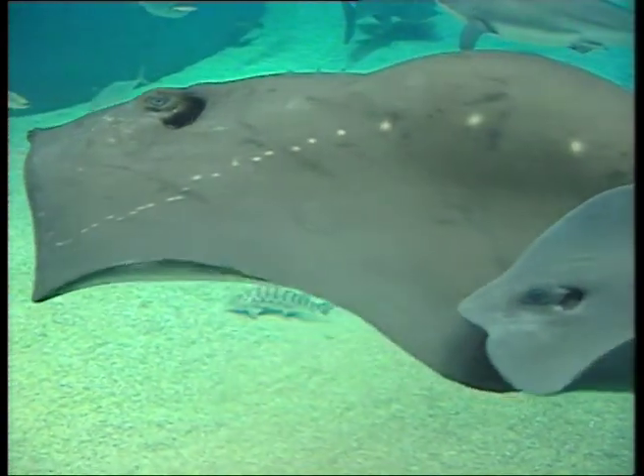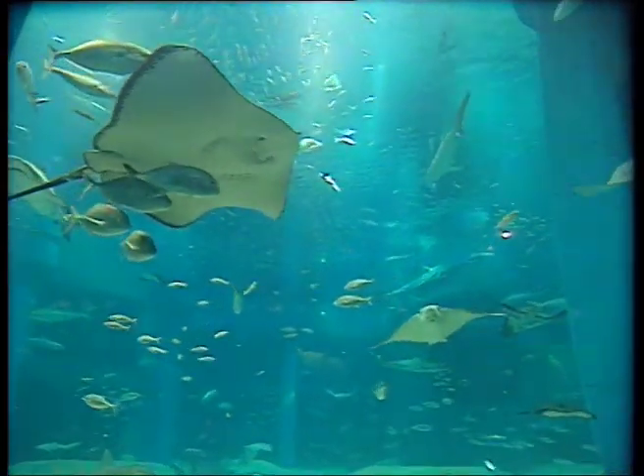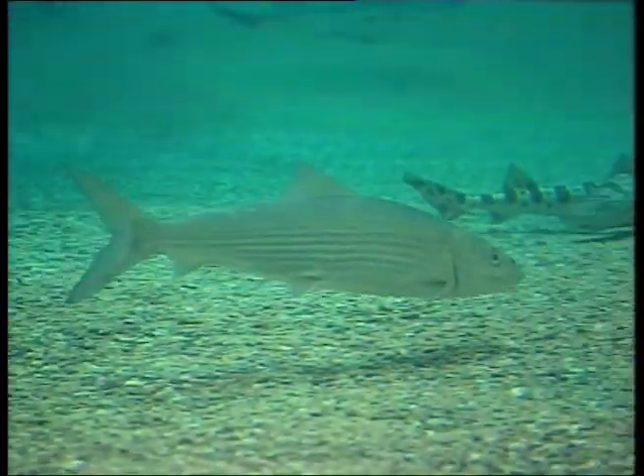Deeper down in the main tank there are all sorts of fascinating fish including whaler sharks, rainbow runners, bonito, mackerel tuna, trevally of many different types, gropers, and even a couple of big bonefish which really got my casting arm quivering.